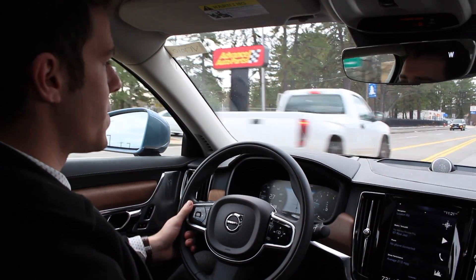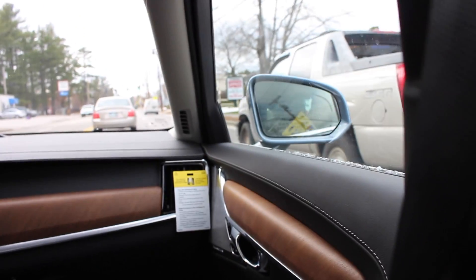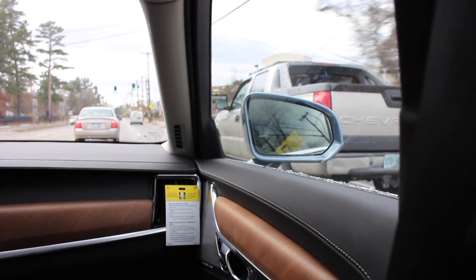BLIS is a radar-based system that's got sensors on the sides of your car that is going to be sensing for vehicles that are going to be in your blind spot. You'll notice that the sensor was on right there, and the light was on in the mirror, indicating to me that there was a vehicle in my blind spot.